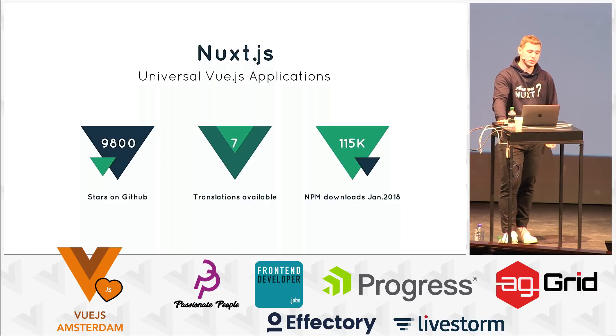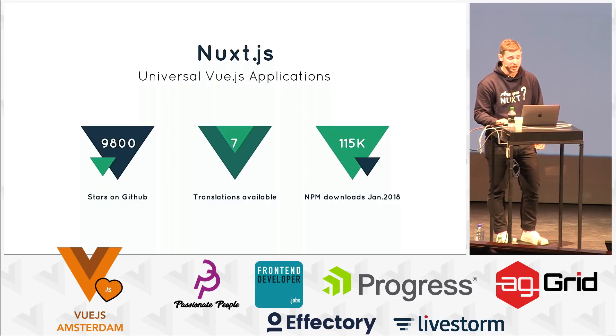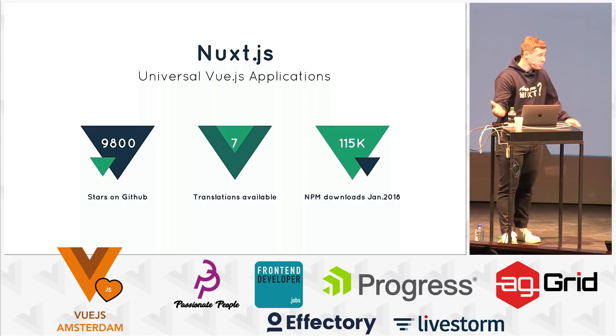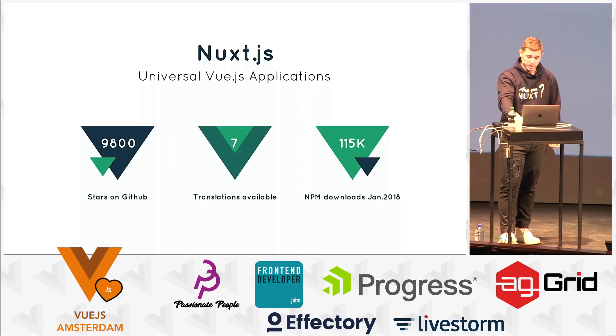The documentation website has been translated into seven languages now — even in French, though it wasn't me. I'm a French guy and never had time to translate it; it was a Swiss guy. Last month, we reached 115,000 NPM downloads in one month. That's huge, so thanks for all these stats.